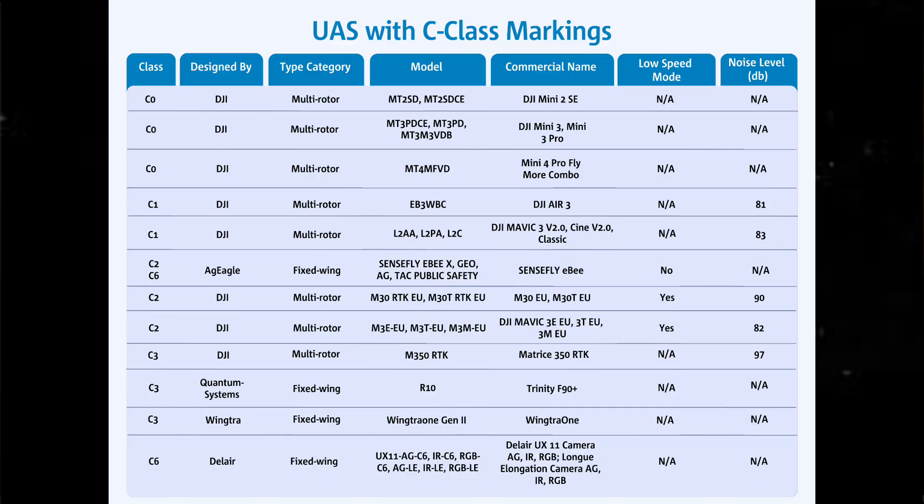So all the different classes of drones that are coming out now. We have C-Class 0, C-Class 1, C-Class 2, C-Class 3, and C-Class 6. We'll only really be talking about up to maybe two or three, because the others cover fixed wings and heavier drones — and there's not really a business for them at the moment. So we'll talk about the C-Class drones from the lower numbers.